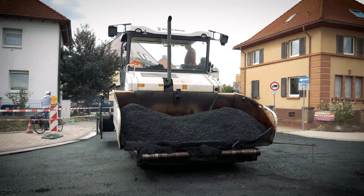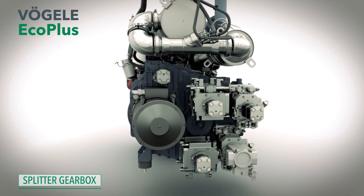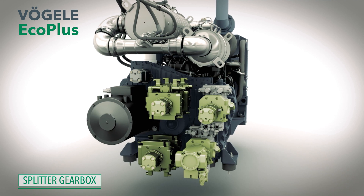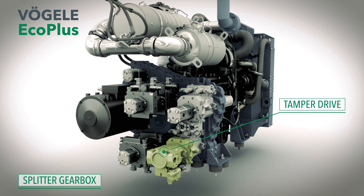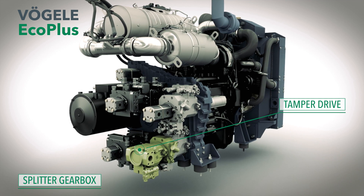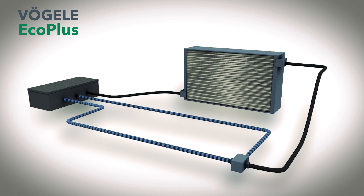When the paver is stationary, during a wait for example, all the hydraulic pumps needed for traction, conveyors and augers and compaction are automatically disengaged via the splitter gearbox. The tamper drive is energy optimised too. A variable displacement pump always delivers exactly the amount of oil needed for the current tamper speed. A bypass circuit controls the hydraulic oil to ensure it rapidly reaches the optimum operating temperature of 50 to 70 degrees Celsius.